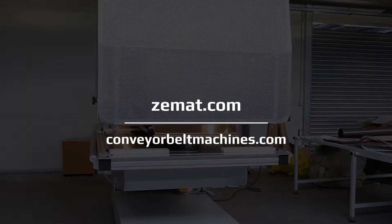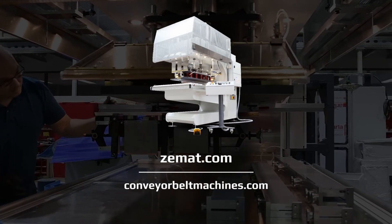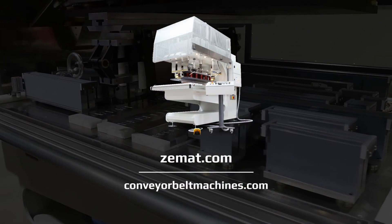Contact us for more information and a personalized offer. Standard models of Belta machines are readily available.